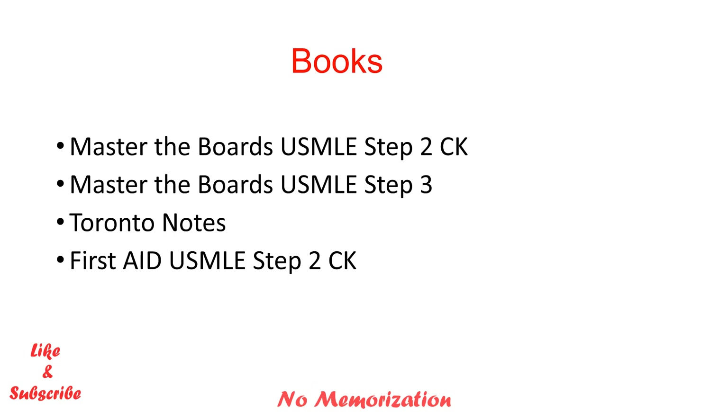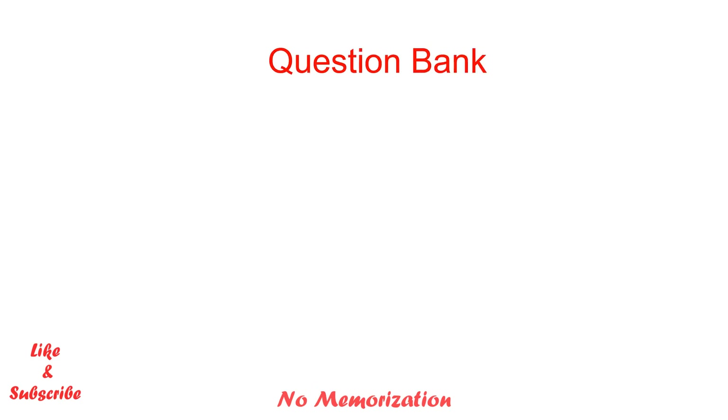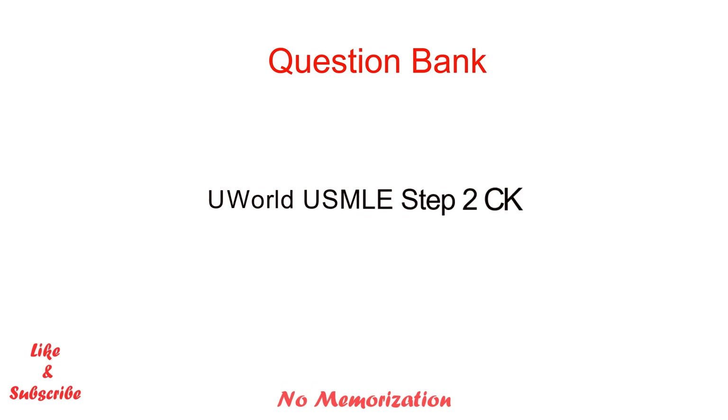For books, these are the recommended materials for the qualifying part 1 examination. I mostly used Master the Boards USMLE Step 2 CK during preparation, and later Master the Boards Step 3. I did not study Toronto Notes that much — only the family medicine section — however Toronto Notes is still considered one of the best resources for the qualifying part 1 examination. For the question bank, I used UWorld Q Bank for USMLE Step 2 CK as my sole question bank.